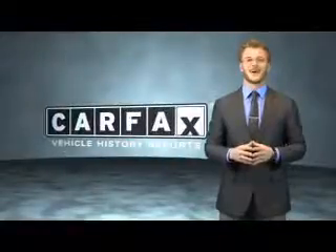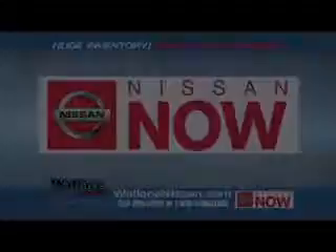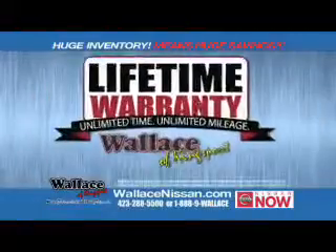Just say, show me the Carfax. Nissan Now Sales event and the Lifetime Warranty.